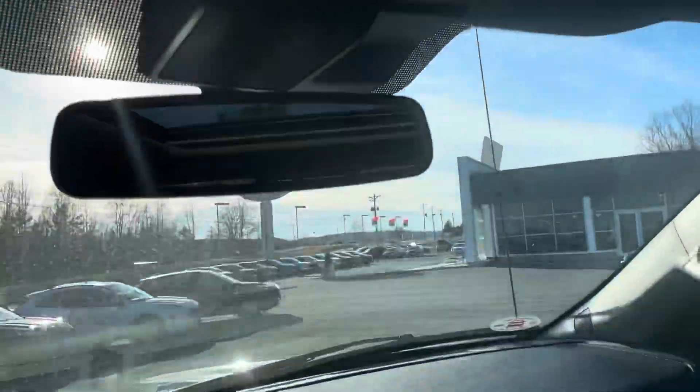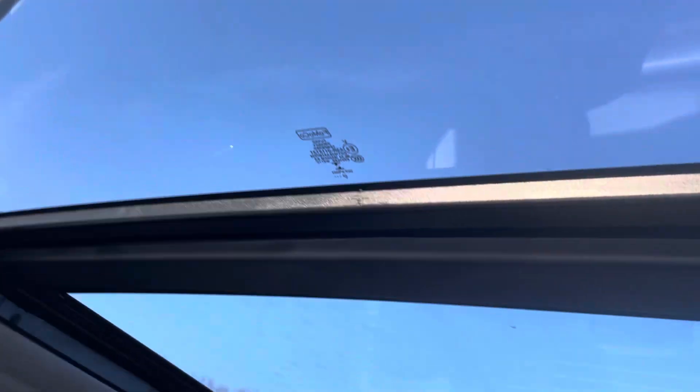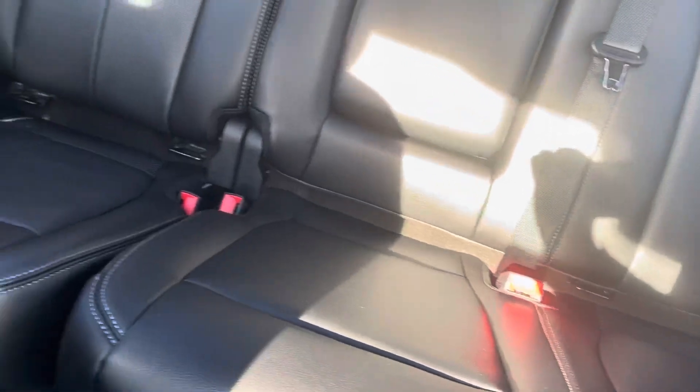Nice quiet cabin. Nice big moonroof. Great big back seat — you do have heated seats back there as well.